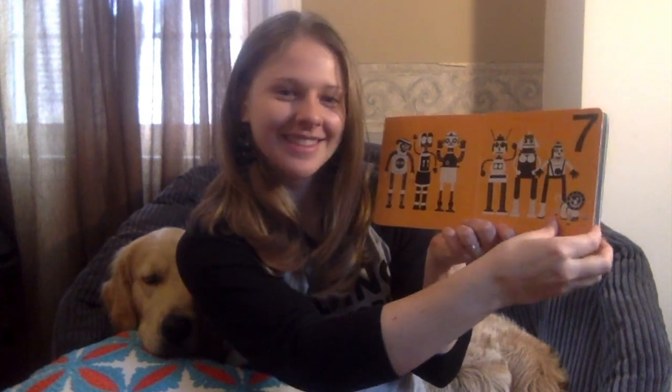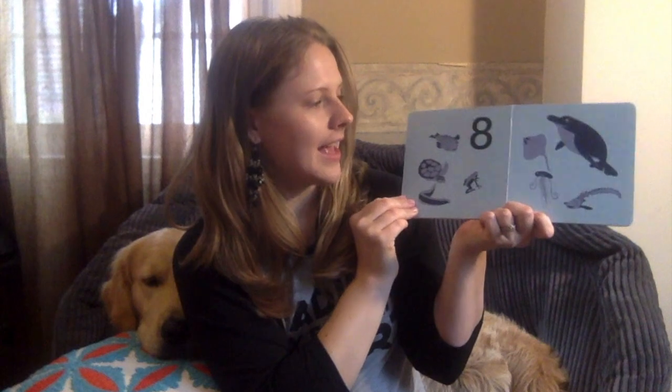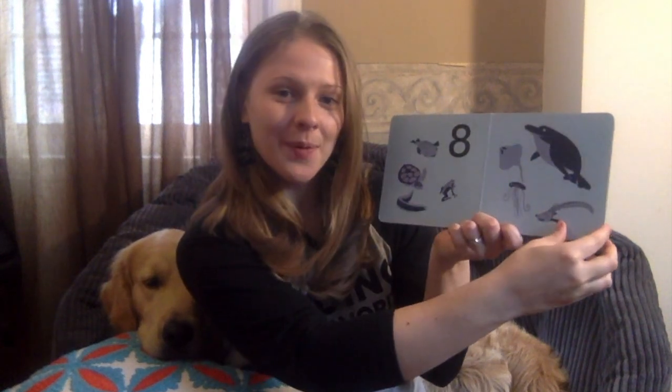7 robots. 8 animals. 9 flamingos. 10 crabs.